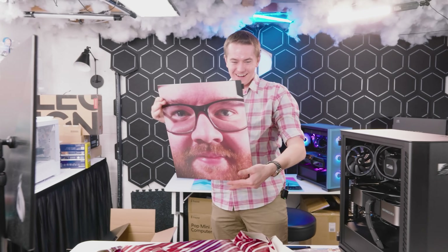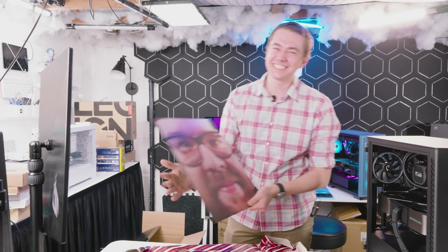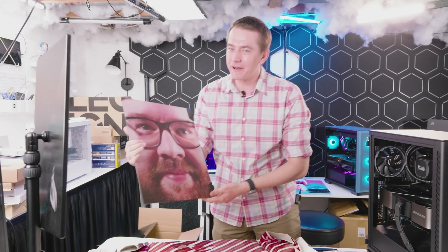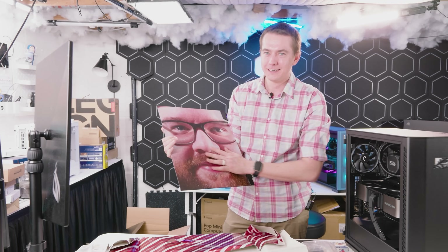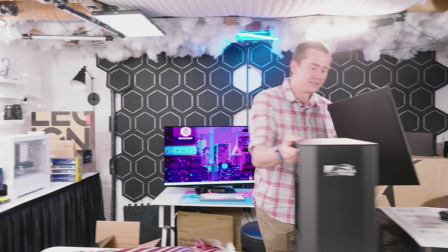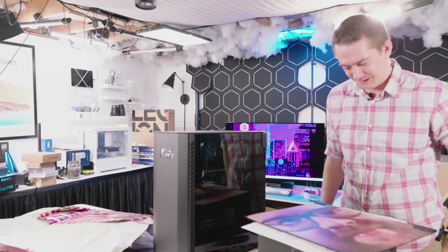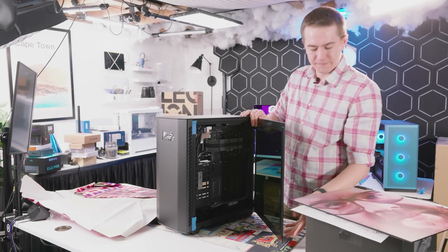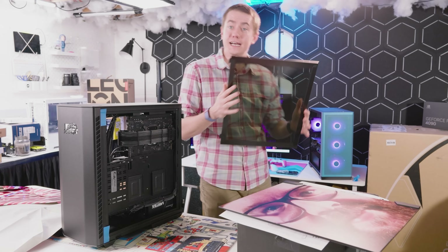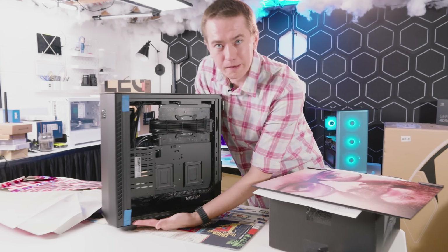That's amazing. You can see on display right here is Falcon Northwest's custom printing process, which they can put designs on the side panels of your PC. I believe this will go on the back to replace the glass panel over here. There's foam protecting it as I'm grasping it. Glass is nice, especially in this Falcon Northwest Talon, because you can see the cable management.